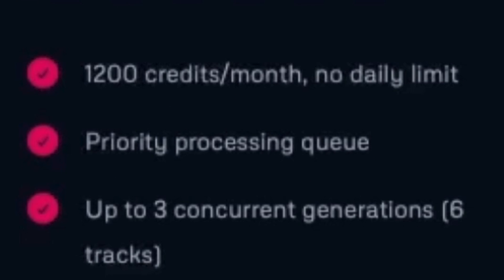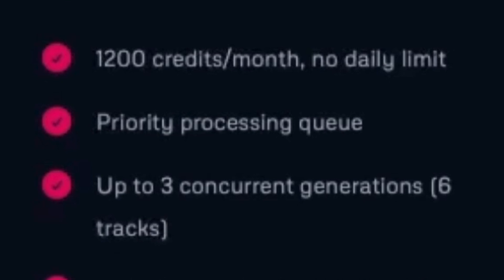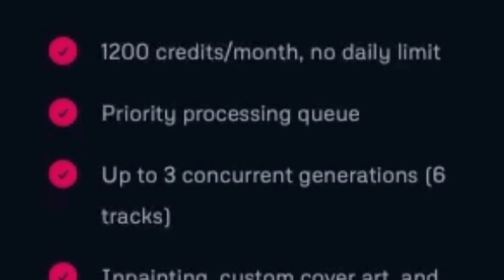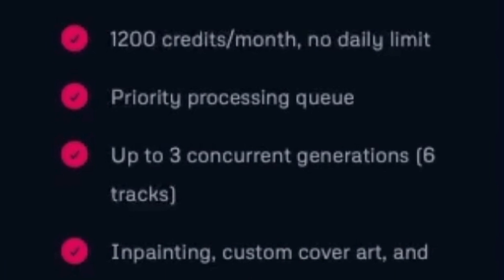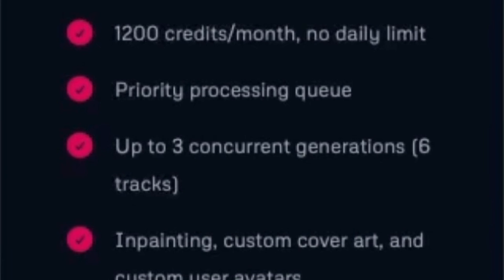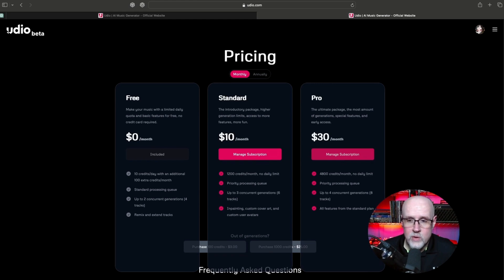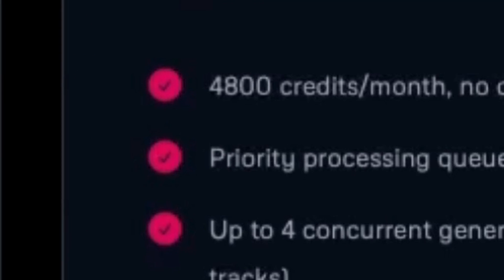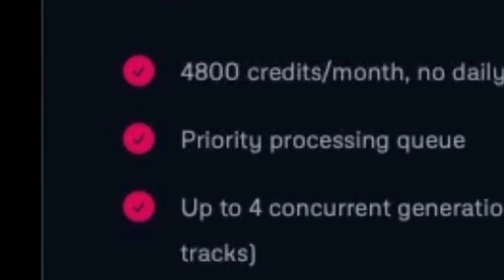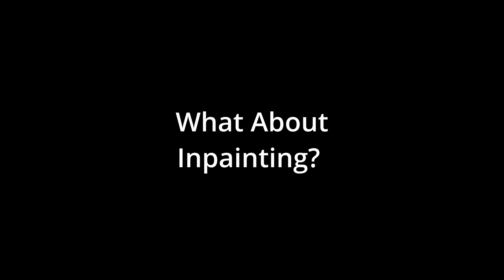Jumping over to Standard, where you're getting 1,200 credits a month with no daily limits. You get priority processing in the queues, up to 3 concurrent generations — which is 6 tracks. I think the maximum we could get during the free beta was 2 concurrent generations. And you get in-painting, custom cover art, and custom user avatars. For the Pro plan at $30 a month, you get 4,800 credits, priority processing, up to 4 concurrent generations — which gives you 8 tracks at once — plus all the features of the Standard plan.